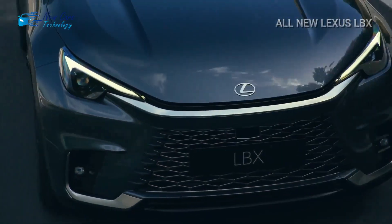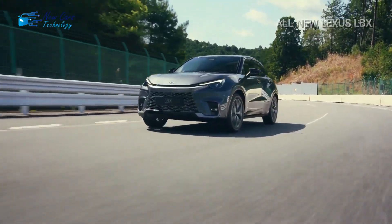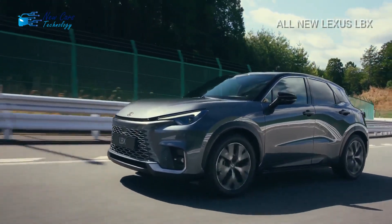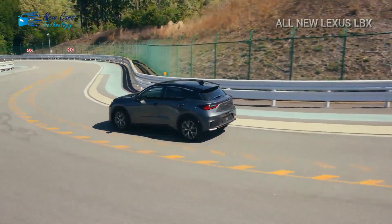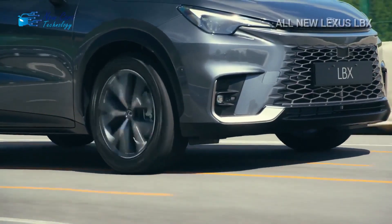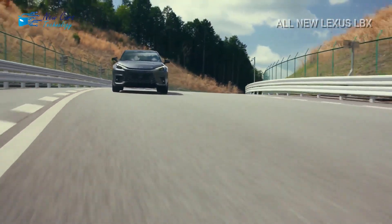Hi guys, welcome to a new video from your channel New Cars Technology. I'm Henry, and today's video is about the all-new Lexus LBX. Despite being sold in other areas, the Toyota Yaris Cross in a tuxedo is largely marketed to European consumers. For years there have been rumors about a finer Yaris Cross, but now the Lexus LBX is actually available. The compact crossover sits below the UX and is the new entry-level vehicle, serving as a loose substitute for the long-gone CT hatchback.